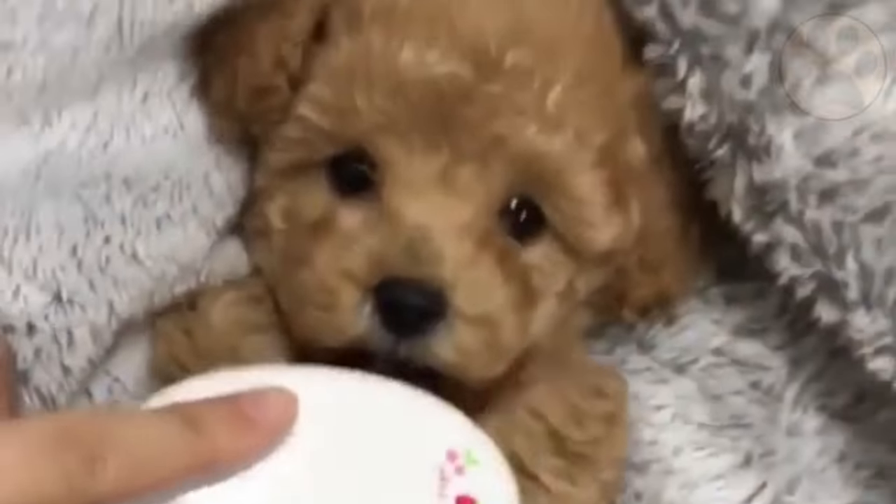Their ears flop down the sides of their head, adding to their adorable appearance. The toy poodle's coat color can come in many color variations.